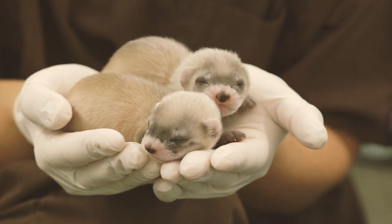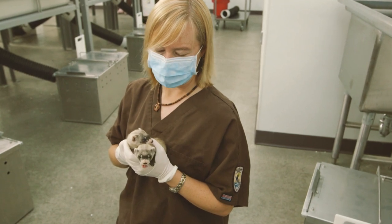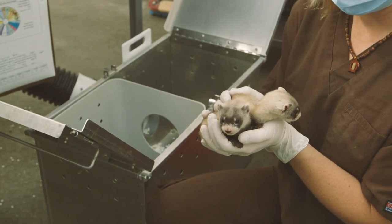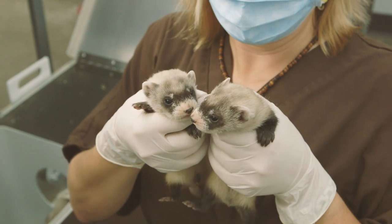Ferret babies are very cute — they're called kits, and they are super adorable, especially right about when they first start to open their eyes. You can still handle them to check on them and make sure they're healthy. Their eyes are just open and they're just starting to experience the world for the first time. That's when they are at their extra cute stage.